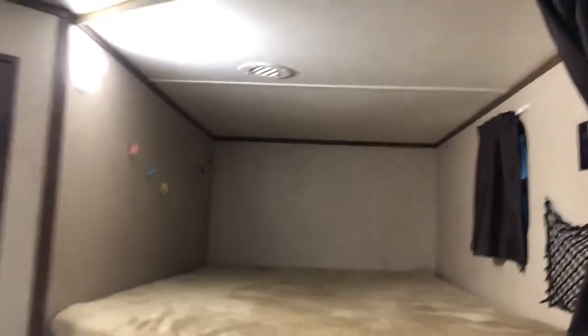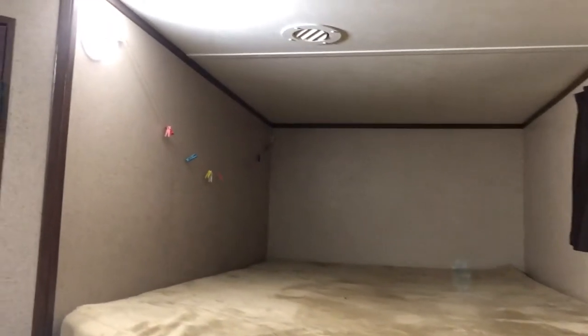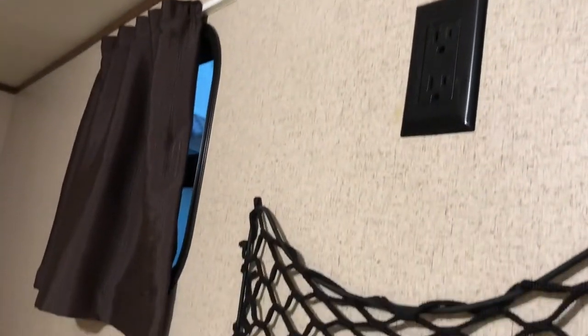The bunk beds are equipped with Denver teddy bear mattresses. Plugs are everywhere in this rig — convenient. Both bunks have their own two-outlet plug. These are super bunks; they're actually over 70 inches, so an adult can very easily sleep in them. A twin sheet is actually too small — you have to use a full-size sheet on these bunks, they're so big.